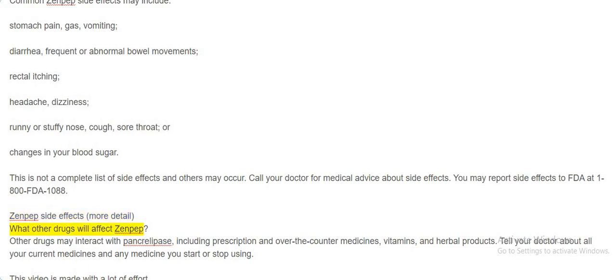What other drugs will affect Zenpep? Other drugs may interact with pancrolipase, including prescription and over-the-counter medicines, vitamins, and herbal products. Tell your doctor about all your current medicines and any medicine you start or stop using.